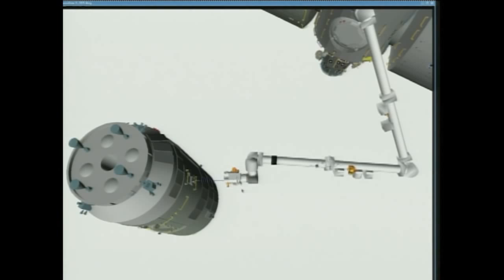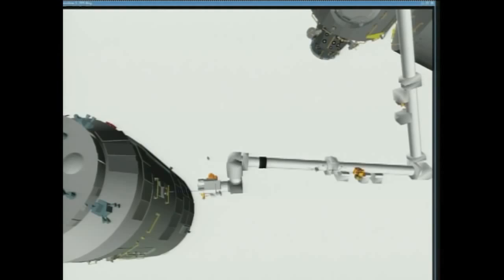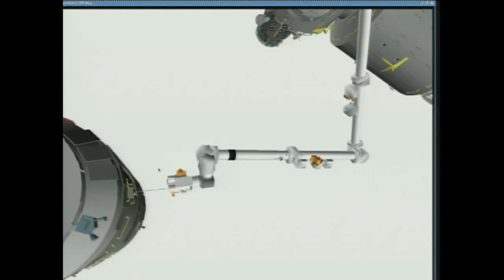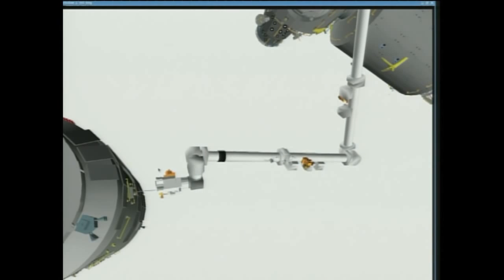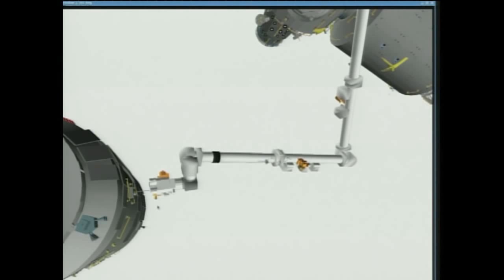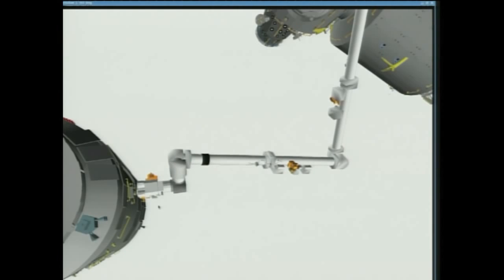The International Space Station is now in free drift. One meter away from capture. Latching end effector over the pin.